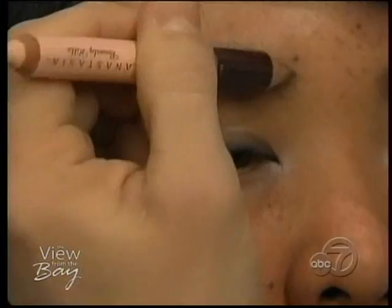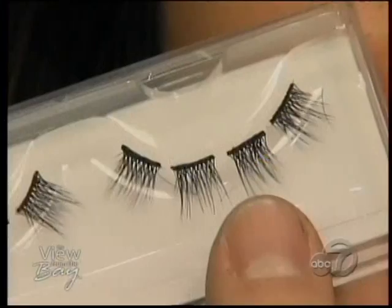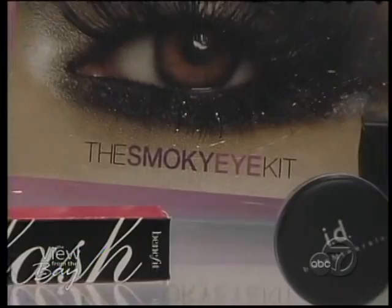The third step to the cat eye is to define brows and add mascara. Define and fill the brows with short, feathery strokes of pencil between the hairs, then use the light end of the pencil to highlight the brow bones. A great addition to the cat eye kit is a strip of false eyelashes. Joshua has used a set of eyelashes that come in bundles to add a subtle flare to the outer corner of the eye. Finish the look with a coat of black mascara.